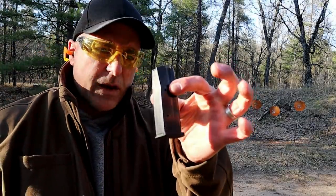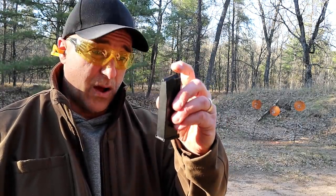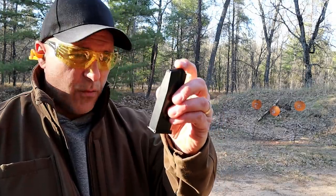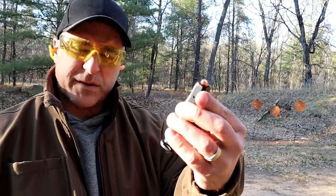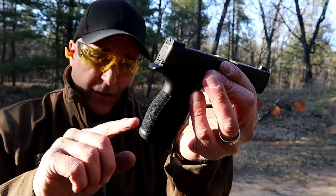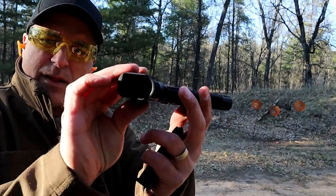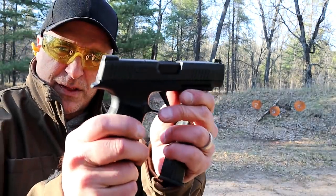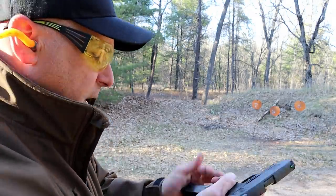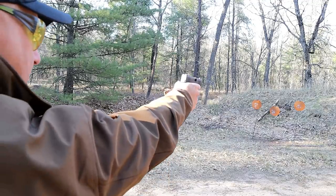12-round mags already mentioned, but getting that last round in was hard — you really had to break your thumb to get it in. It will fit, but it's tight. You also have to check to make sure that mag is seated. It has a sight hole indicator there, and the mag well is flared out a little bit. You can see that it does have an extended beaver tail. Let me go ahead and take a few shots one-handed and see how I do.